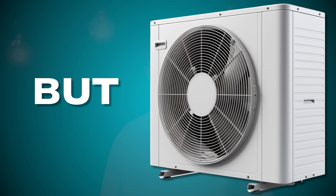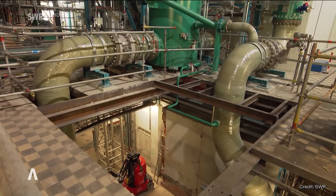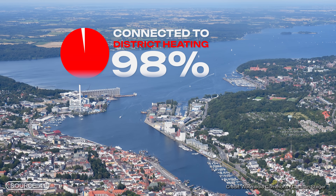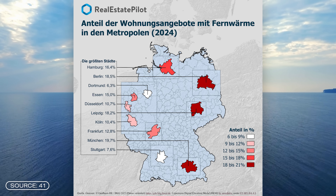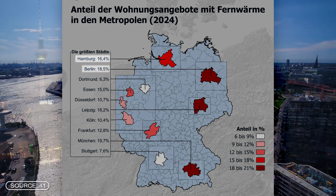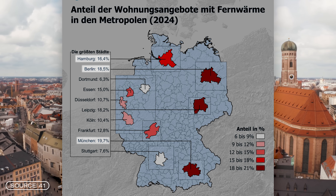Of course, there are other options like river water, geothermal energy, or industrial waste heat. Still, for any large-scale heat pump to be used efficiently, the city needs a district heating network — and that's where the next big issue lies. Many cities are still far behind when it comes to district heating infrastructure. The reason a seawater pump is planned in Flensburg is partly its proximity to the sea, but also because 98% of the city is already connected to district heating — an extremely high and exceptional figure. For comparison, Hamburg has 16.8%, Berlin 18.5%, and Munich leads the major cities with almost 20%.